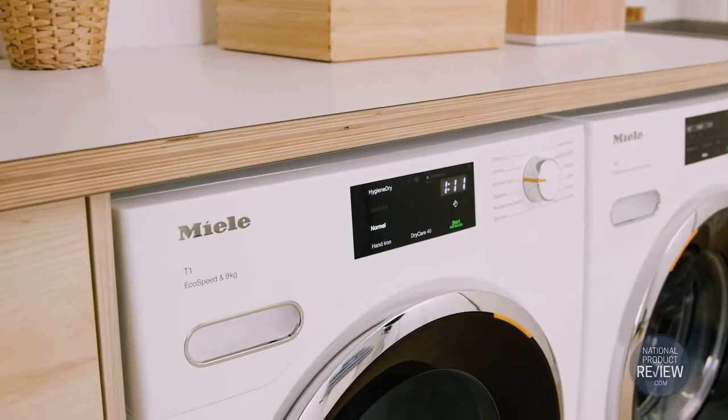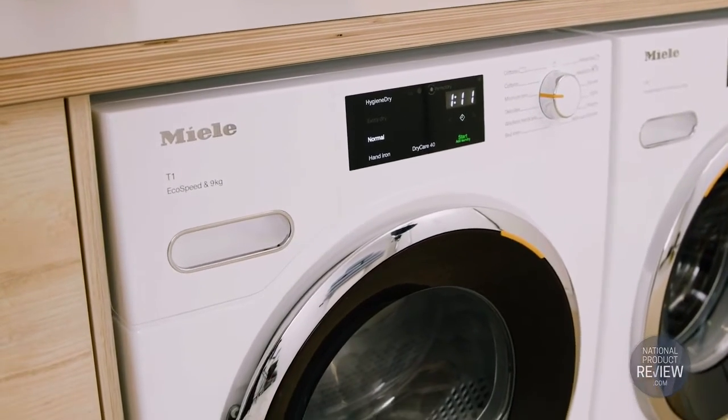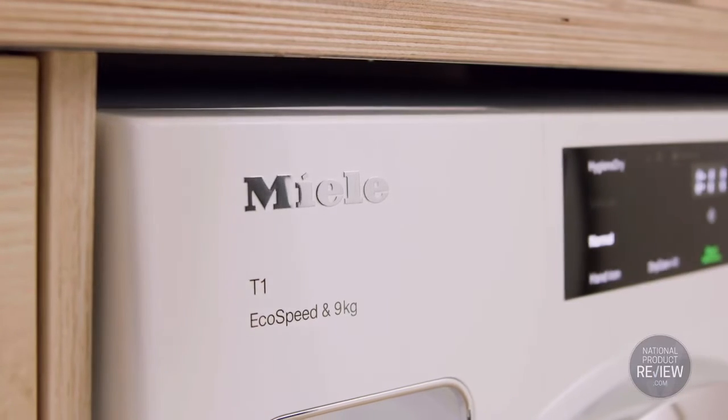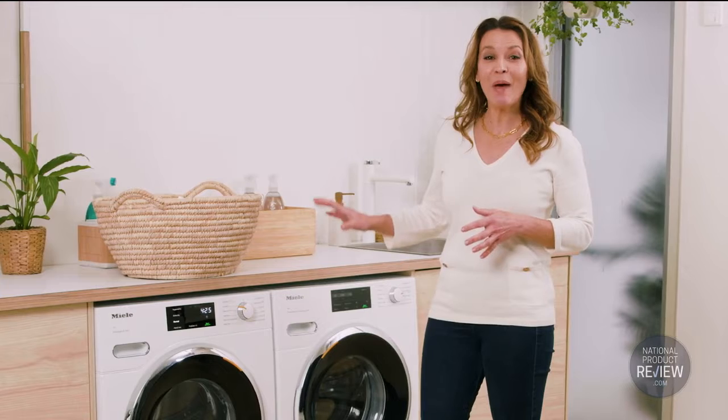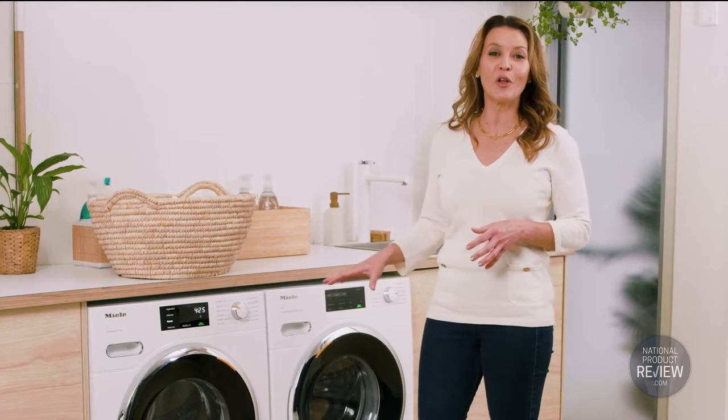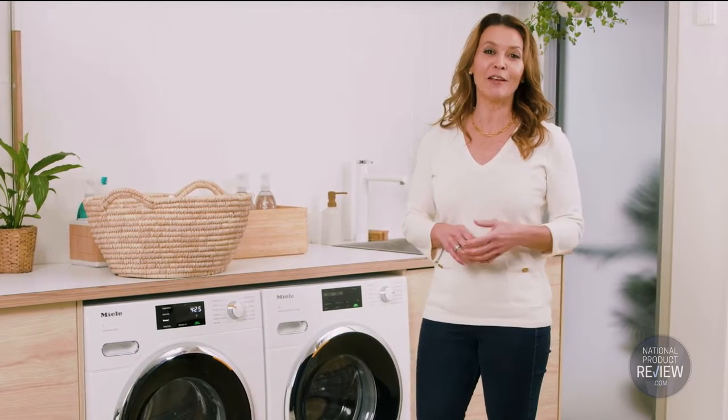This is a 9 kilo capacity heat pump dryer and it features eco-dry technology for lower power consumption and shorter running times. Not only a savvy energy saver, it is packed with features to ensure that your clothes look great and feel great for longer.